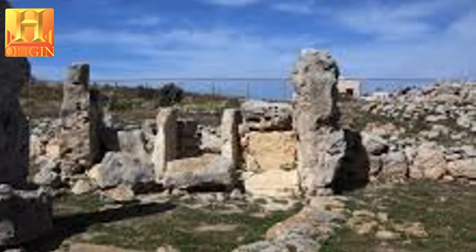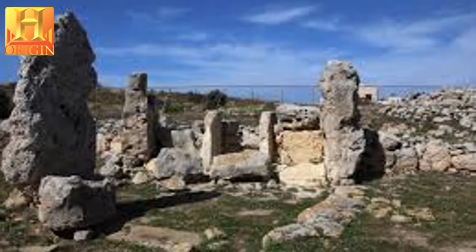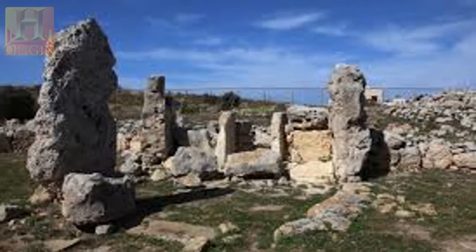The form and layout of these buildings, as well as the artifacts found within them, suggest they were an important ritual focus of a highly organized society.